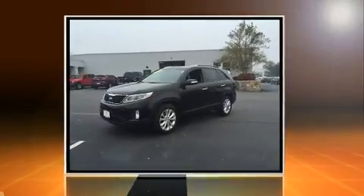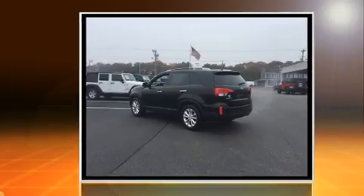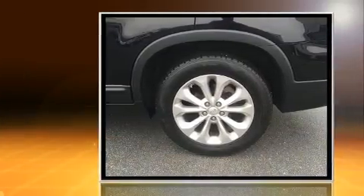Sensibility and practicality define the 2014 Kia Sorento. With just over 40,000 miles on the odometer, this four-door sport utility vehicle prioritizes comfort, safety, and convenience.